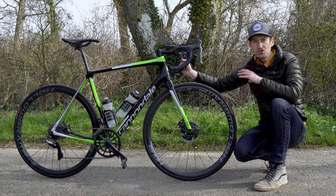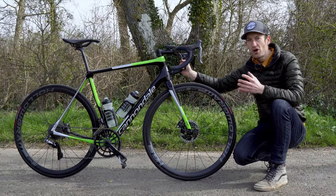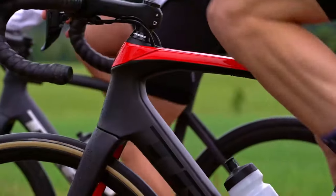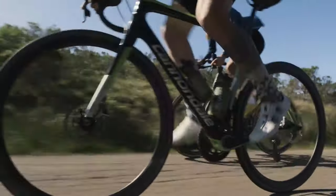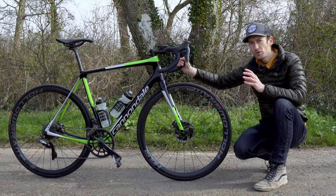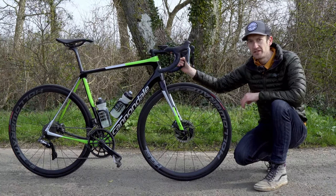That Roubaix set the blueprint for a whole generation — a whole category of endurance bikes — which most manufacturers now openly say are their best-selling models. Bikes have come a long way since that original Roubaix, with most bikes like this Synapse now on a second, third, or even fourth generation, with further refinements to improve comfort, speed, and handling.